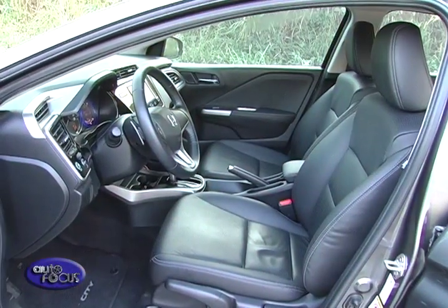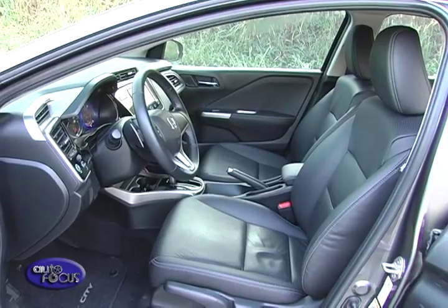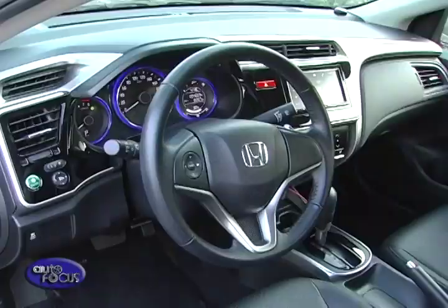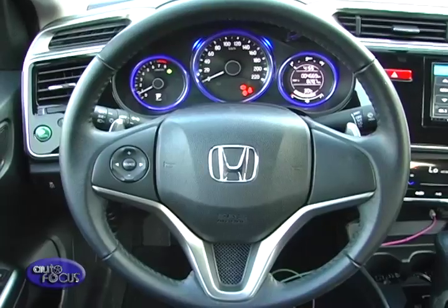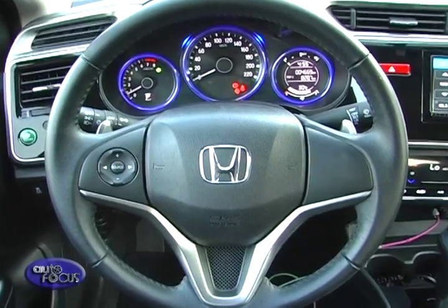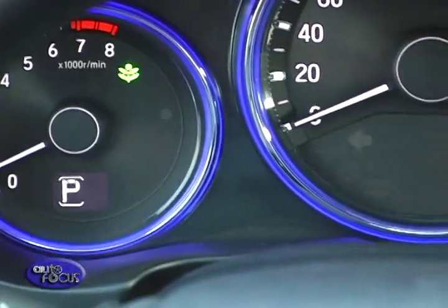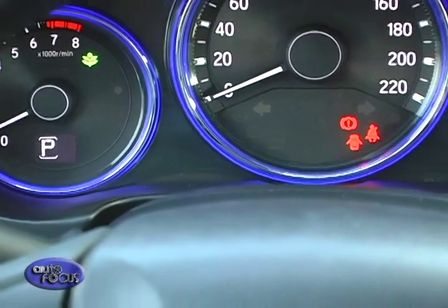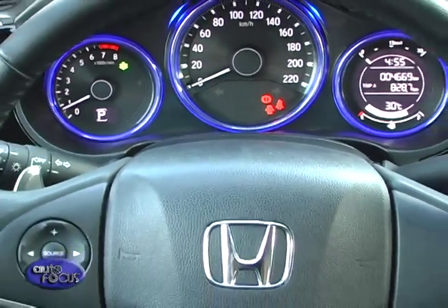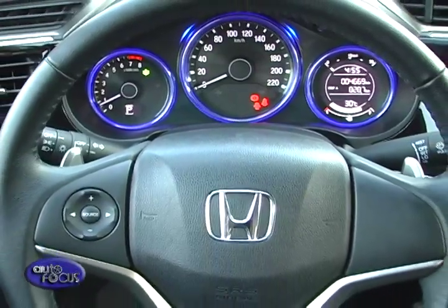Moving to the inside, the cabin features an asymmetric interior with a mix of black, silver accents, and piano gloss. The driver's side features gauges wreathed in blue LED lights, encircling the tachometer, speedo, and multi-info display. Hovering over the speedo are eco coaching lamps which illuminate from white to green to coax you into driving more efficiently.